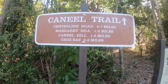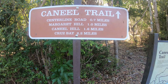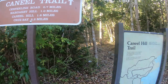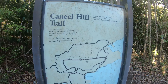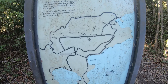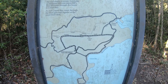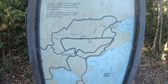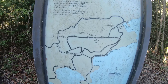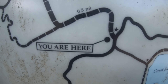If you guys want to do some hiking while you're in St. John, there's the Caneel Trail. Cruise Bay is 2.2 miles away — it's actually a pretty steep looking climb. Some of the trails run all the way over by Honeymoon Beach, and then they go over by the National Park. And we are right here.